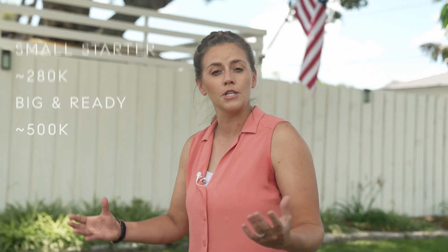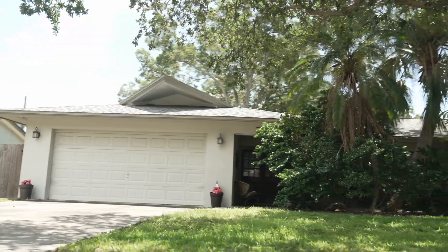The vast majority of homes in Holiday Park range from 1,000 to 1,800 square feet. You'll find predominantly three-bedroom, two-bath with a one-car garage. When it comes to price, a smaller starter home will start you around $280,000, where a bigger home that's ready to move in is going to be around $500,000.